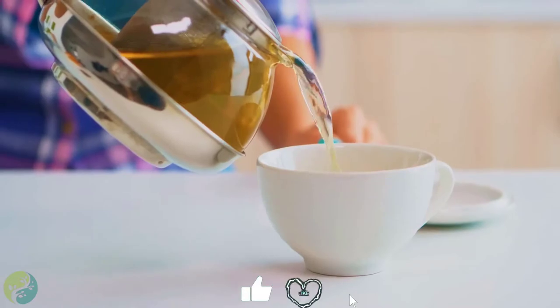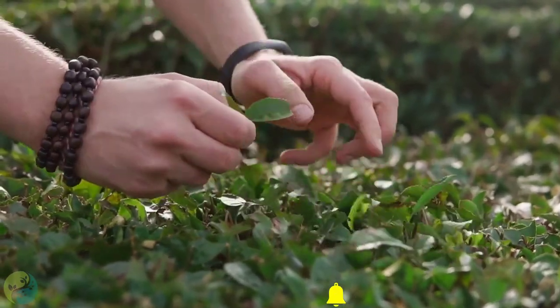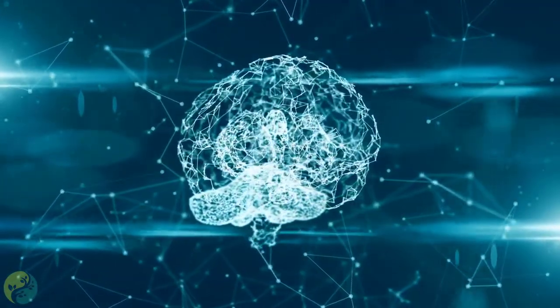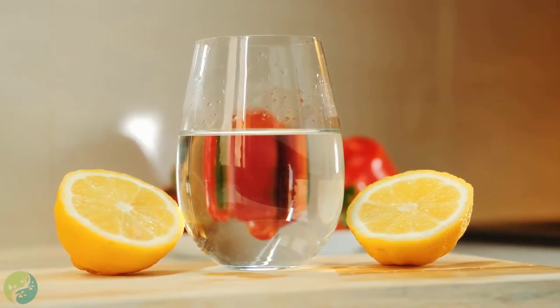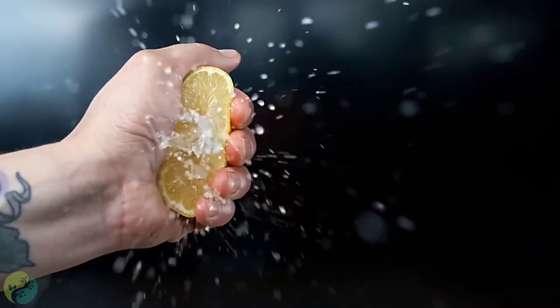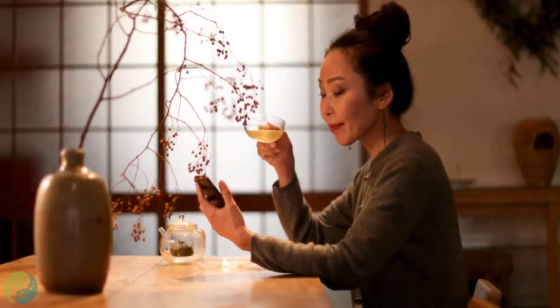Green tea can already do so much for you. It's famous for its healthy compounds which improve brain function, prevention of illness, and fat burning ability. Lemon has a few new benefits that make this combination the perfect health boost. For one, lemon has a ton of vitamin C — just one fruit contains about 34% of your daily recommended intake, which your body needs for growth and tissue repair.